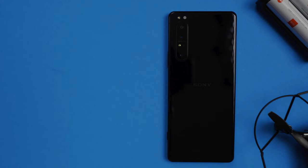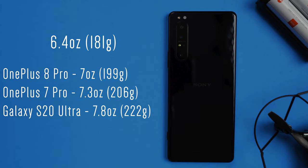On top of that, it just feels more manageable than the S20 Ultra, which I reviewed — you guys can check that out. It feels more manageable, and I think it has to do with the fact that it weighs significantly less than the S20 Ultra, and even weighs less than my OnePlus 7 Pro.